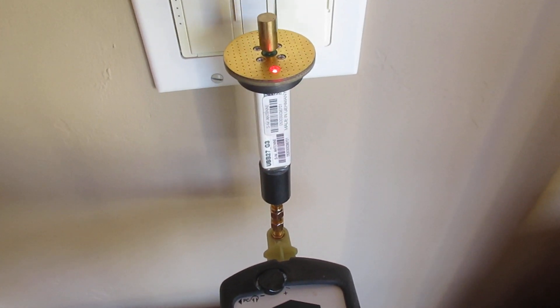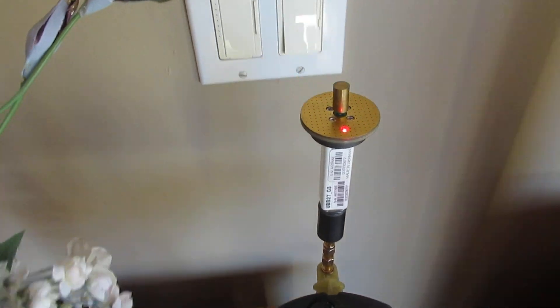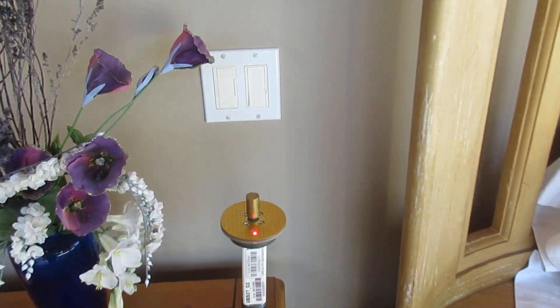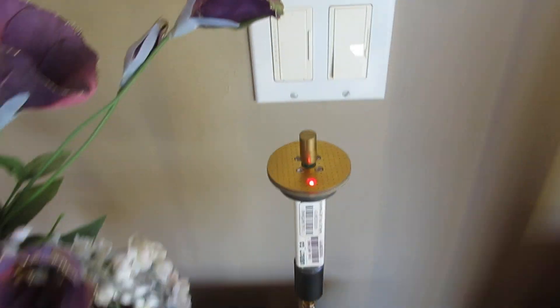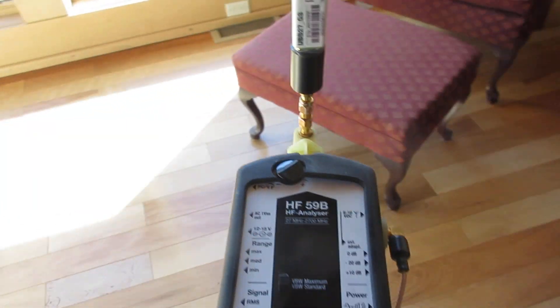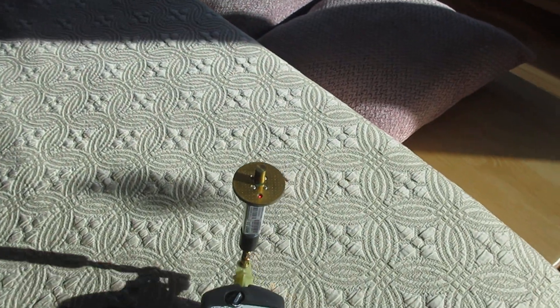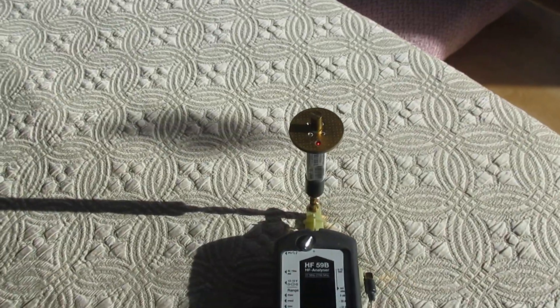And the power's off, but the signal is coming in on the ground and the neutral wires. So even with the power off, you can't get rid of it. This is a lesson here: every wire in this house is acting like an antenna, or it's actually rebroadcasting.